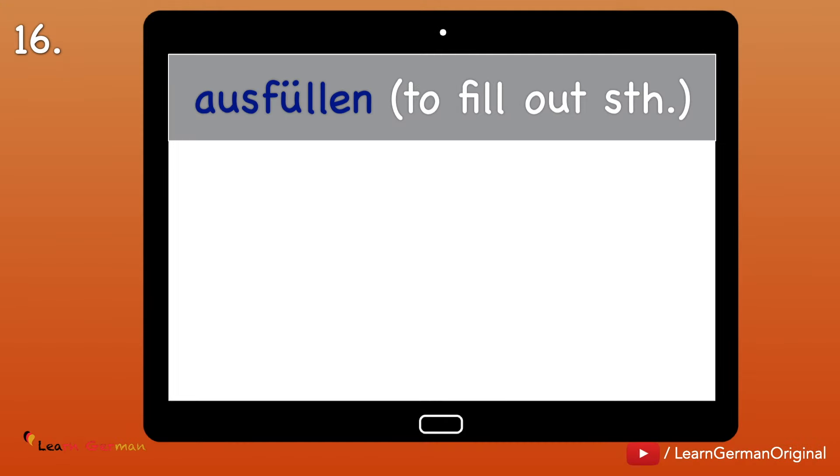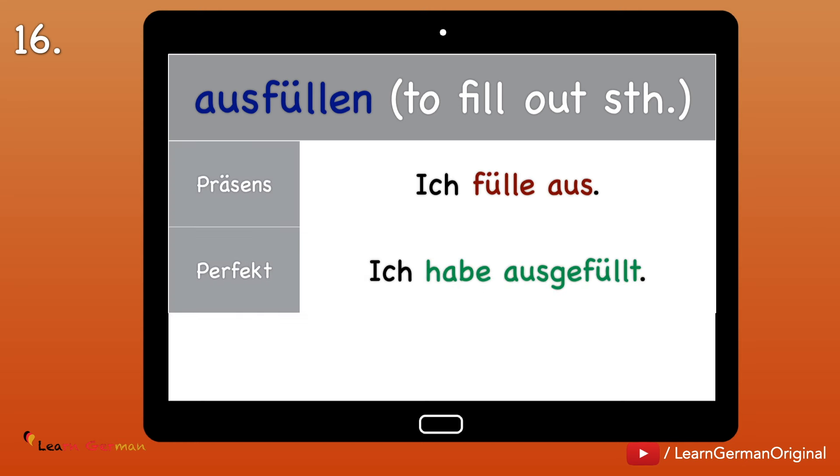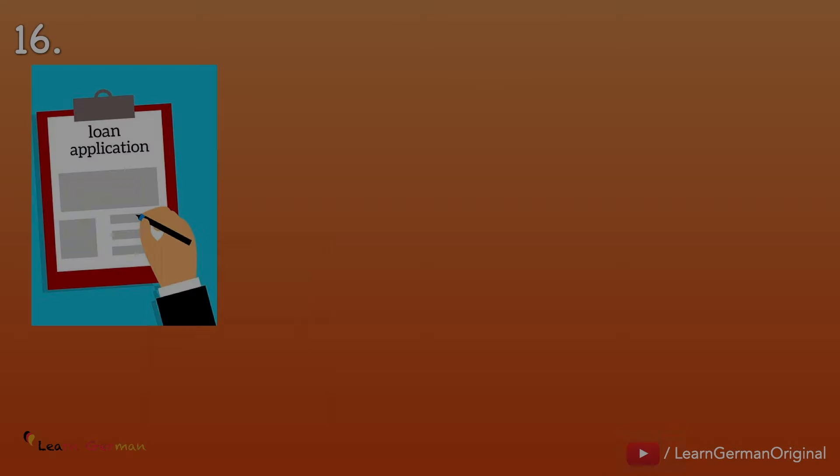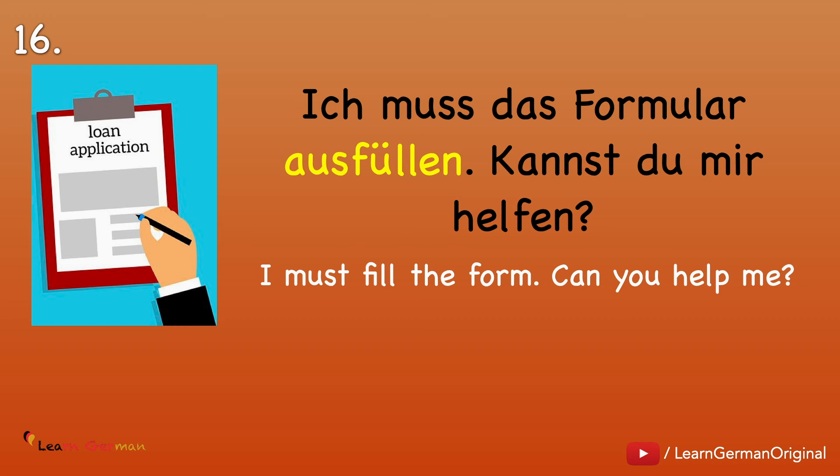Number 16: Ausfüllen — to fill out something. Ich fülle aus. Ich habe ausgefüllt. Ich füllte aus. Example: Ich muss das Formular ausfüllen. Kannst du mir helfen? Remember that when we are using a Modalverb in the sentence, the other verb is placed in Infinitiv at the end of the sentence.